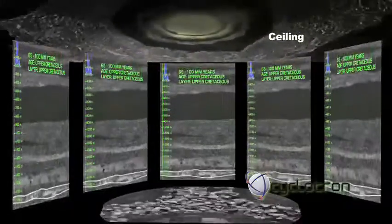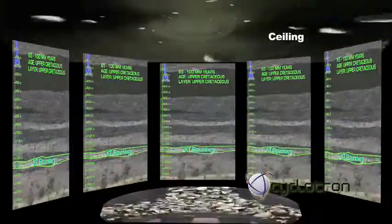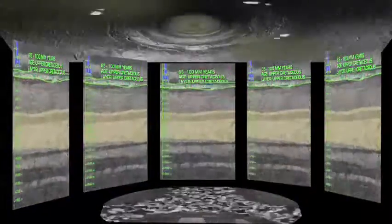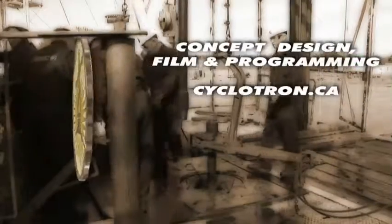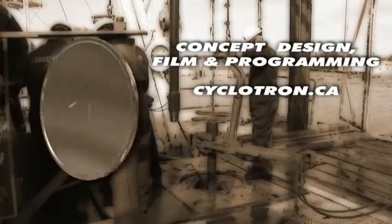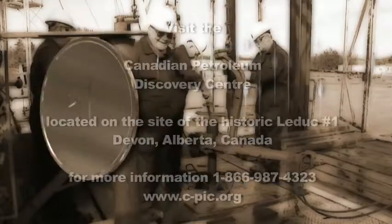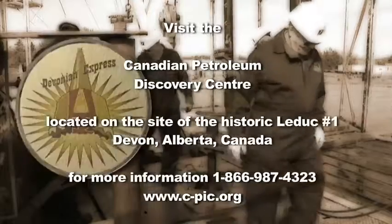We have just drilled 152 meters. The first 20 meters is glacial gravel, while the rock below is the upper Cretaceous. These formations were deposited between 65 and 100 million years ago. Shales, sandstones, and coals are present in this formation, as you can see on the walls of the drill hole.